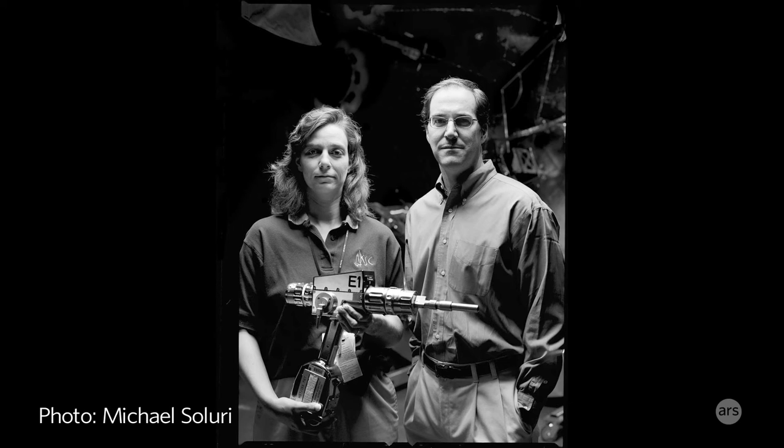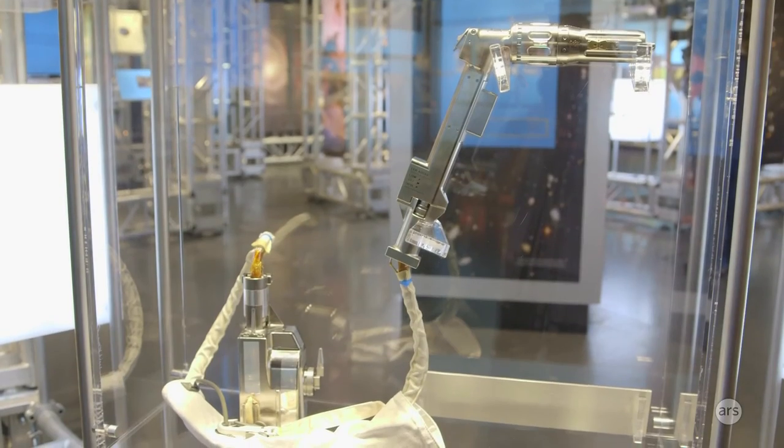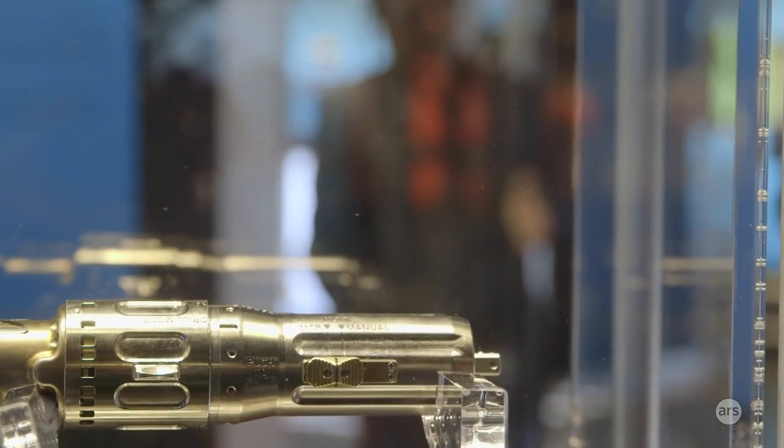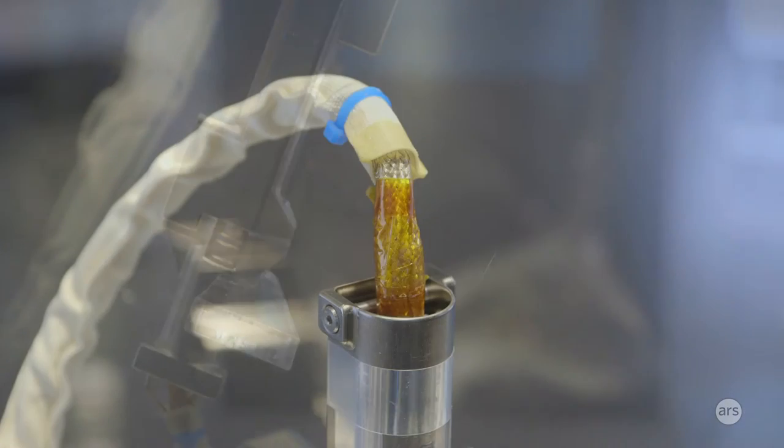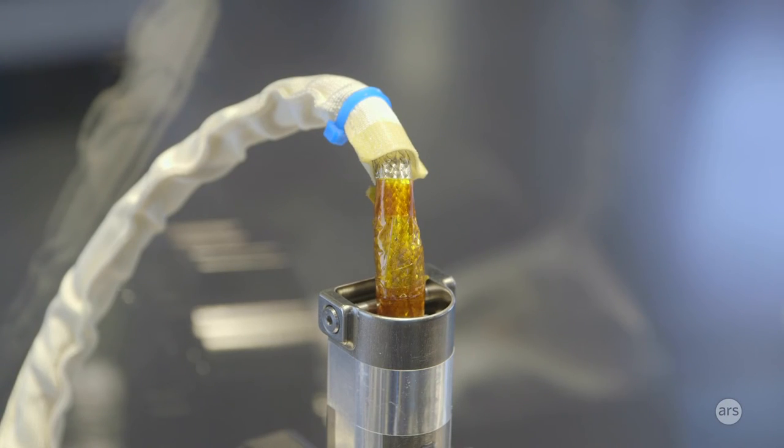Jill and Justin were the engineers on the development of EVA tools. Here they're showing the PRG, the portable grip tool. Jill and Justin were essential in coming up with the design solutions for fixing the Hubble, because there were issues that simply weren't meant to be repaired in space.